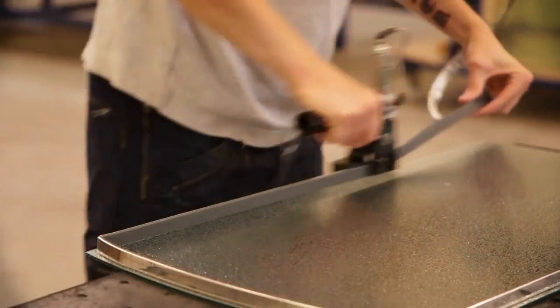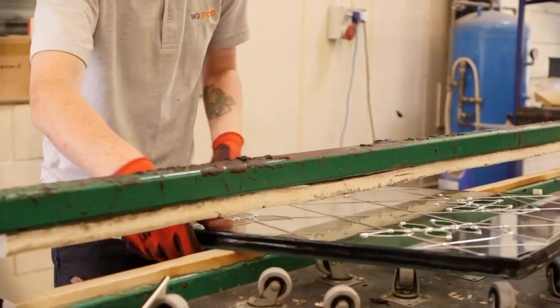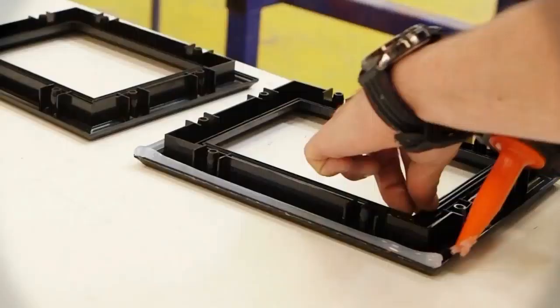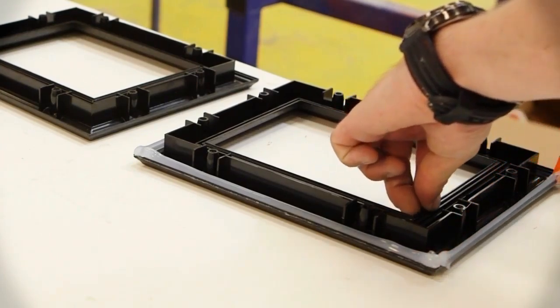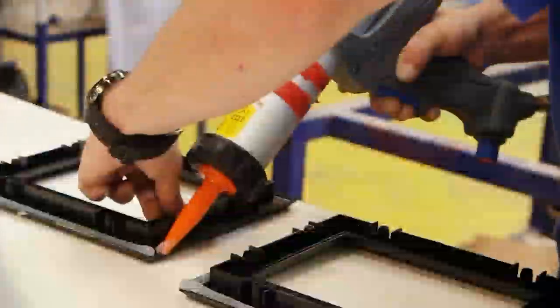All units in our glass processing department, whether double glazed or triple glazed, are constructed using a flexible warm-edge super spacer. This enables glass to be shaped for any style of door panel. Units are finely sealed using a single-seal hot melt adhesive.